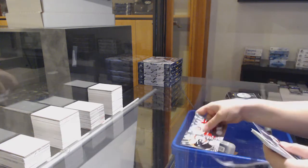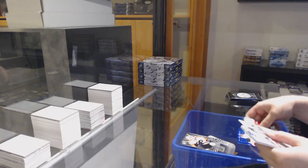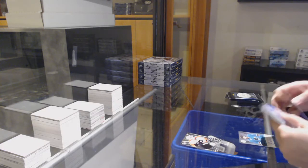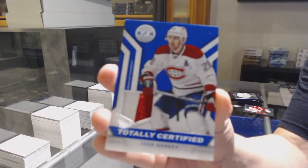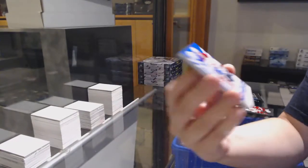We've got a rookie for Philly, Scott Lawton. There's so many things in these packs. We've got a prime jersey numbered to 50 for Montreal, Josh Georges.